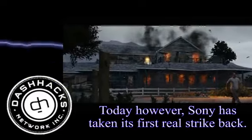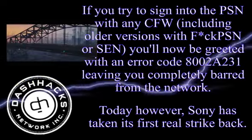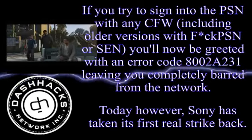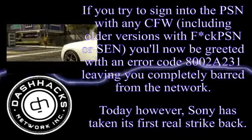Today, however, Sony has taken its first real strike back. If you try to sign into the PSN with any CFW, you'll now be greeted with error code 800-2A231, leaving you completely barred from the network.